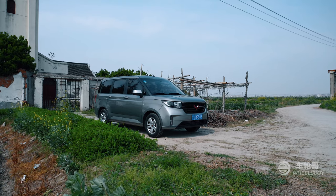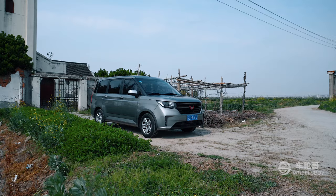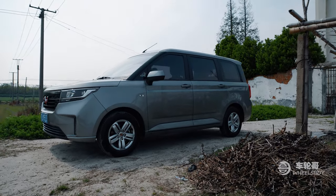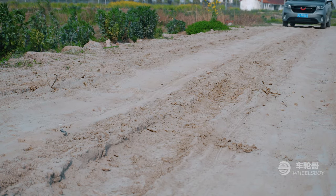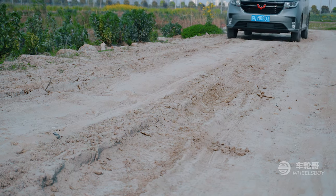That practical shape is another big reason that the Chinese market loves the Hongguang. This isn't the only configuration — there are also two, five, and eight-seat versions, as well as ones with sliding doors. The two-seat version is the one you see the most, as they are used to haul everything and anything around China's cities.